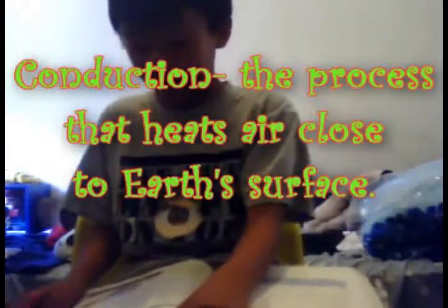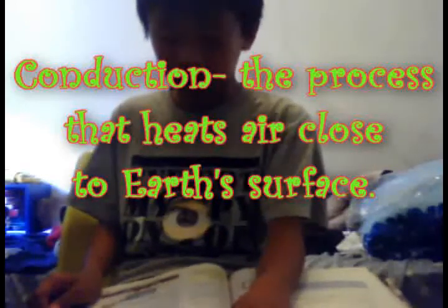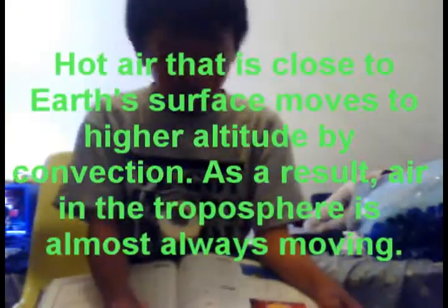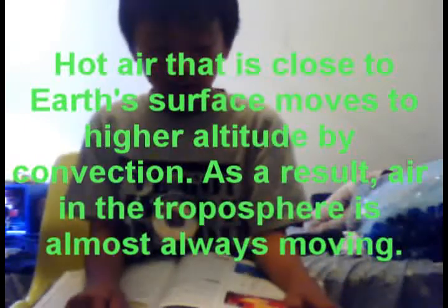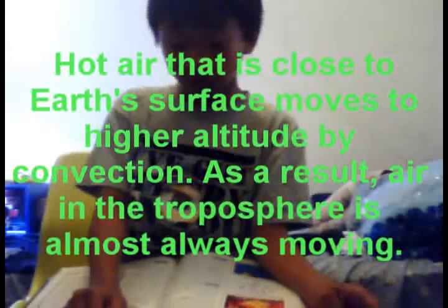Conduction in air. Conduction is the process that heats air close to Earth's surface. Radiant energy from the sun warms the land and the oceans. Convection in air: hot air that is close to Earth's surface moves to higher altitudes by convection. As a result, air in the troposphere is almost always moving.